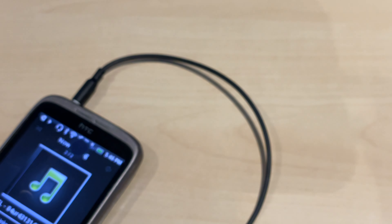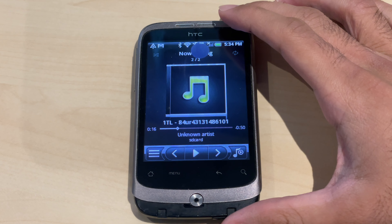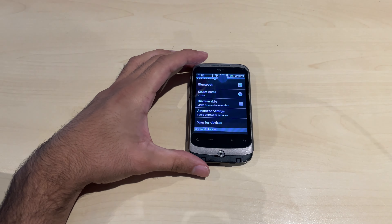Playing the audio through the headphones — it's quite loud and has some bass. Another thing you could do is connect Bluetooth headphones, like even your AirPods, to this phone.